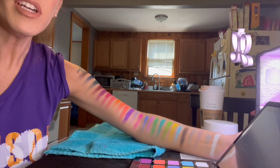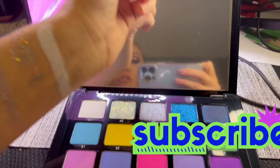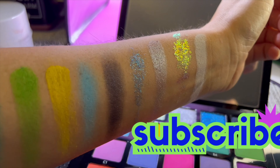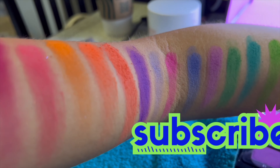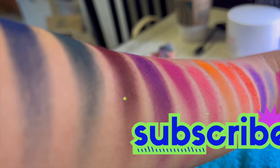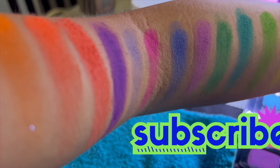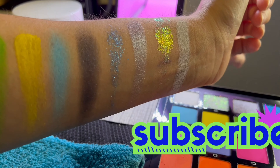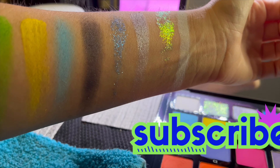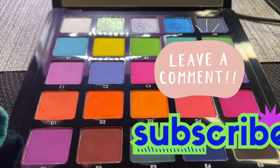I've got swatches all the way up my arm! There are 25 shades — let's take a closer look. Thank you for taking the time to watch this video. I will be doing more swatches and checking the other palettes to see if they've reused any colors, and I'll be doing tutorials on my Karen Ann MUA channel — I'll link it for you. Look at that glitter! If you have any questions, put them in the comments below.